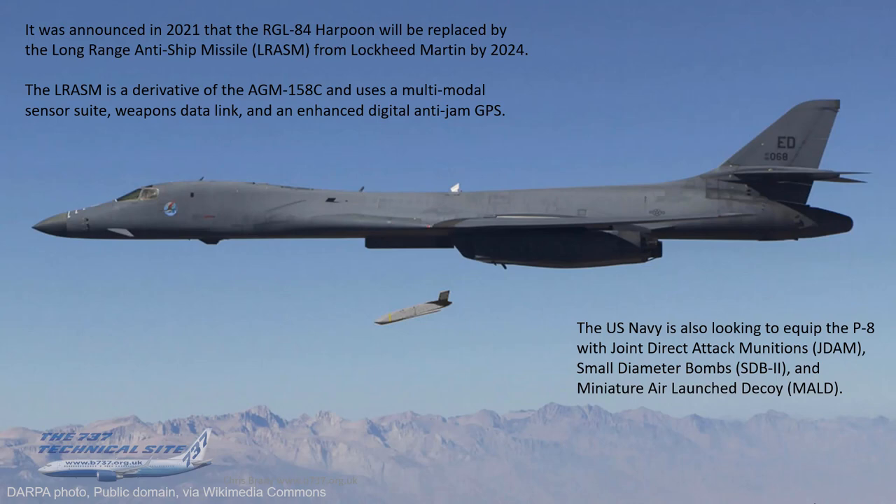It was announced a couple of years ago that the RGM-84 Harpoon will be replaced by the Long-Range Anti-Ship Missile (LRASM) from Lockheed Martin by 2024. The LRASM is a derivative of the AGM-158C and uses a multimodal sensor suite, weapons data link, and enhanced digital anti-jam GPS. The Navy is also looking to equip the P-8 with Joint Direct Attack Munitions (JDAMs), small diameter bombs, and miniature air-launched decoys.